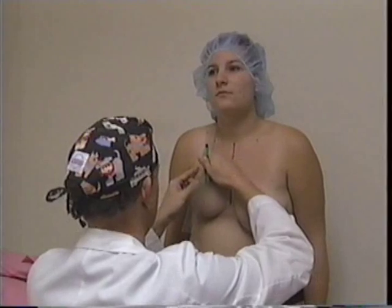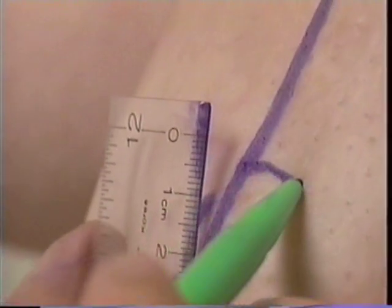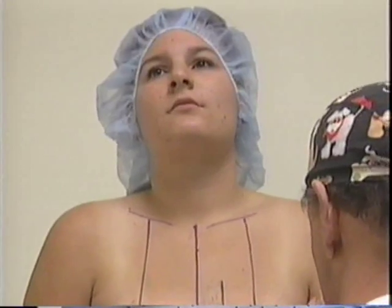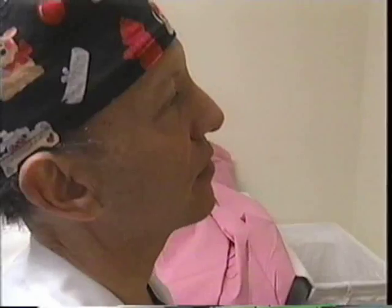Certainly, everyone to some degree or another has an asymmetry in the size and shape of their chest, be they men or women. But the degree of size and shape change in Laurel is dramatic. Within that, she's lucky in that the shape of the breasts are somewhat normal.